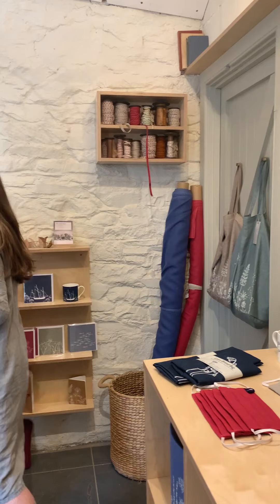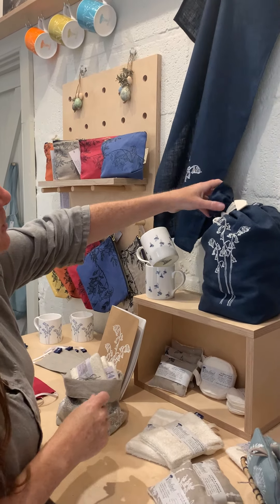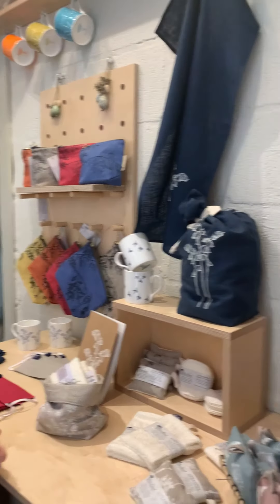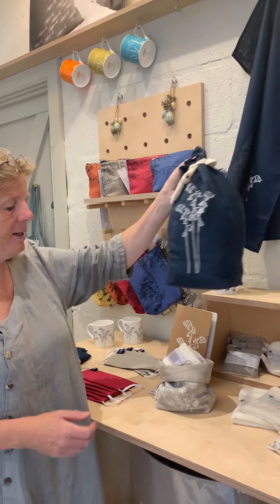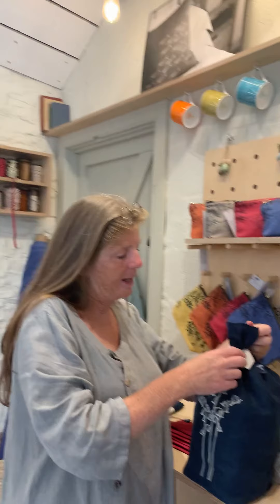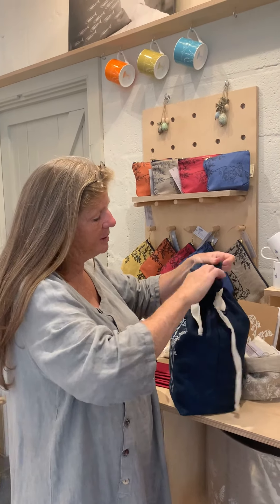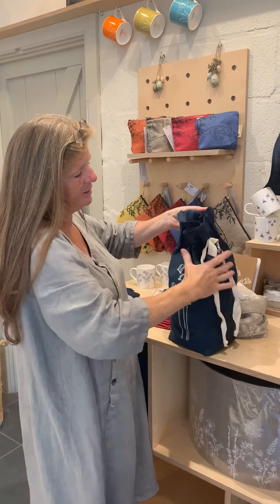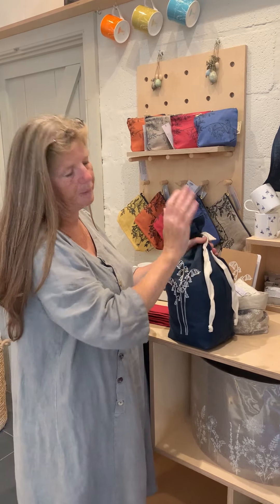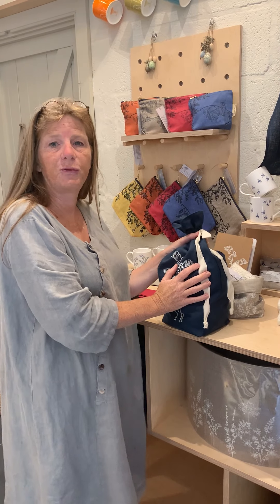In the bluebell collection we've got bread bags — these are probably one of our best-selling products. If you're a bread lover or you like making bread, these are brilliant. They're linen, and linen helps the bread to breathe. We've got a nice cotton tie on the top — you pop your bread in, nice and spacious, even for the biggest loaf. Tie it at the top neatly, put your bag somewhere cool and out of direct sunlight, and your bread will keep much fresher for longer.